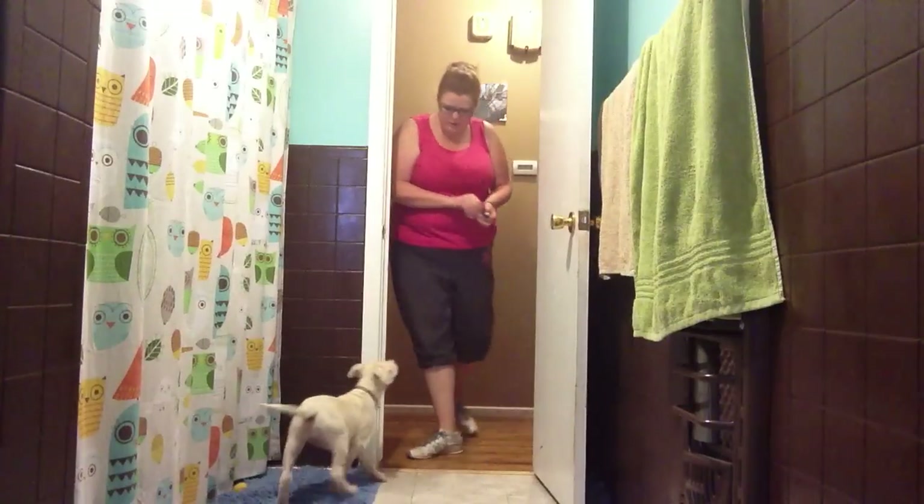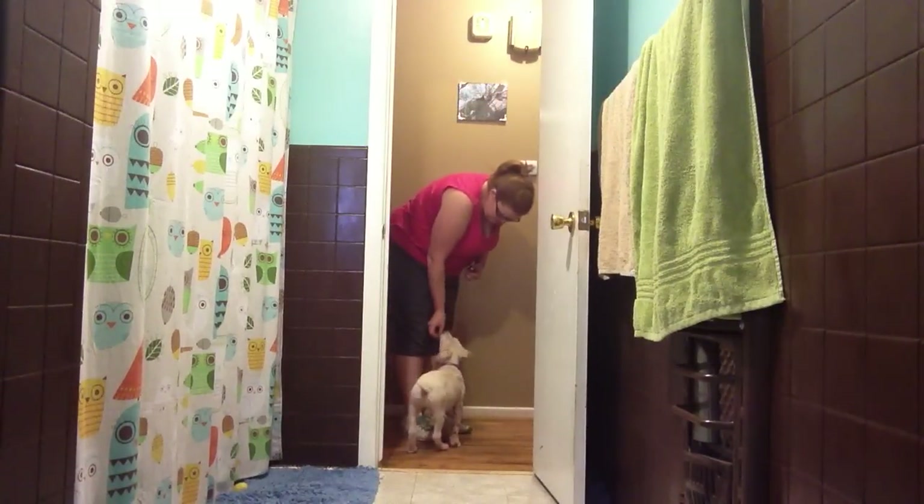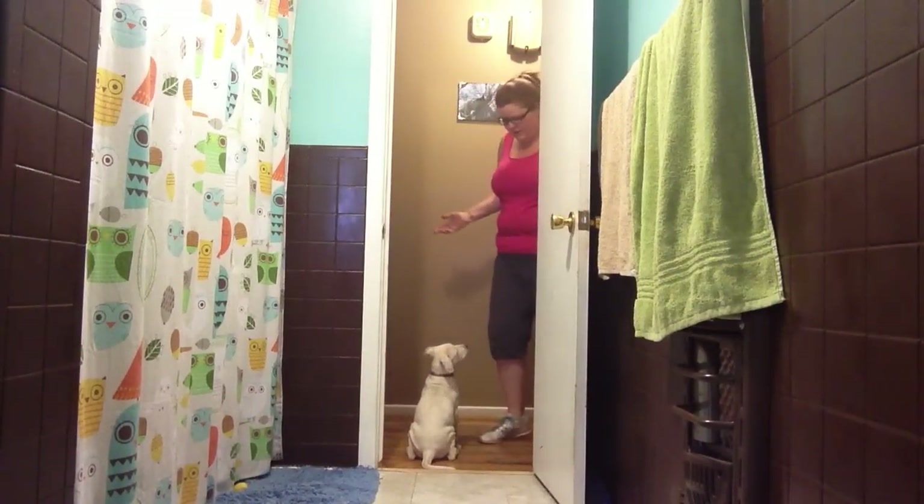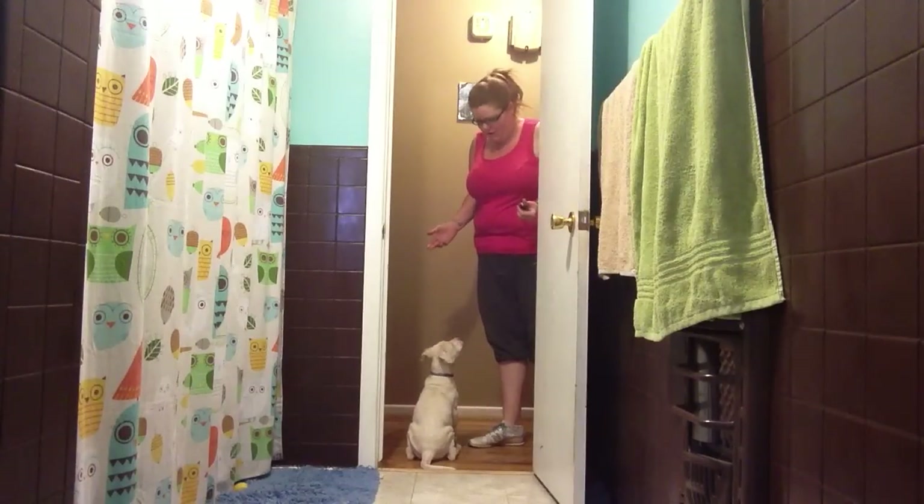So right now we're just in the bathroom since this is the room we do it in a lot. Come on, get Nolly! Nolly! Hello! Out! Now, Nolly's pretty good at this. I apologize — I just thought about making a video of it like 10 minutes ago.